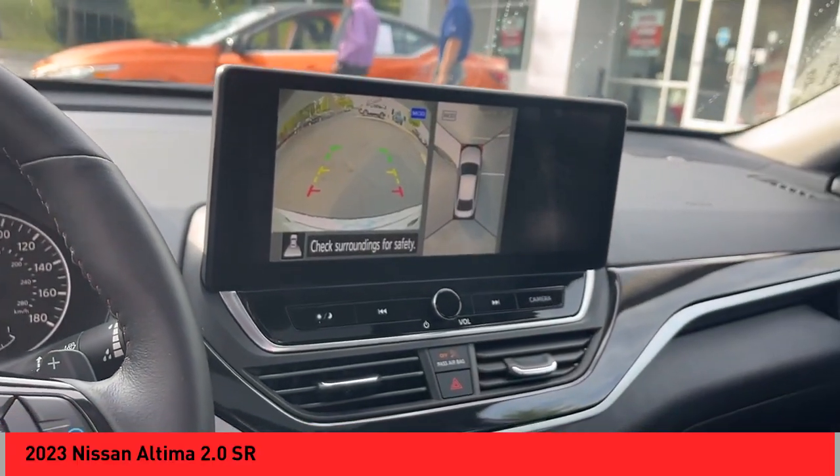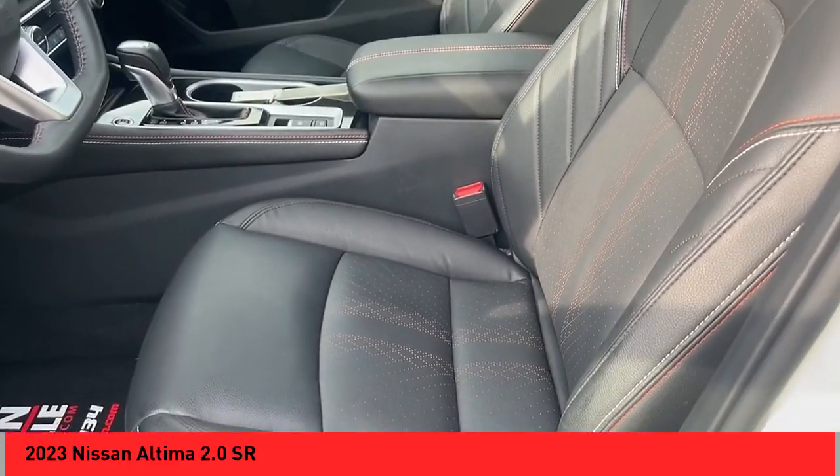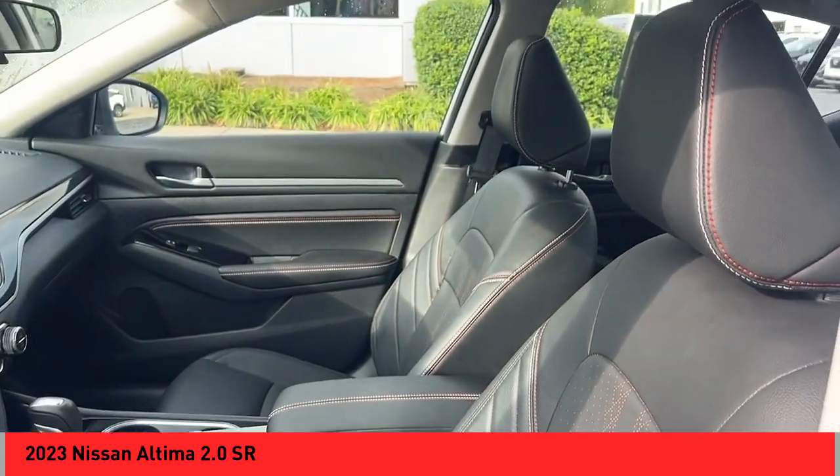Power brakes, braking assist, traction control, rear view camera, leather trim seats. Your new ride is just a phone call away.